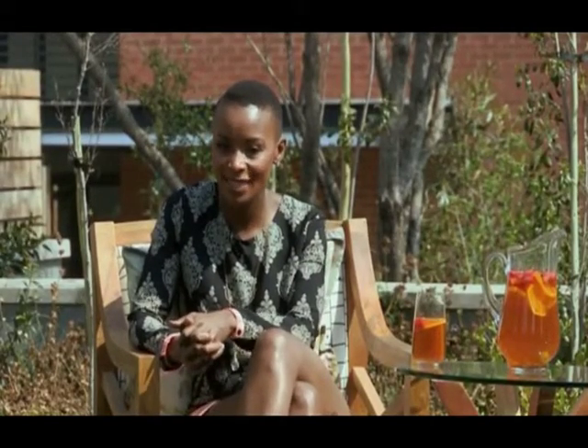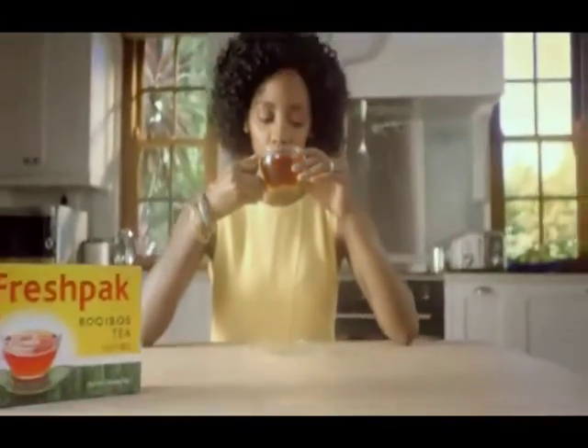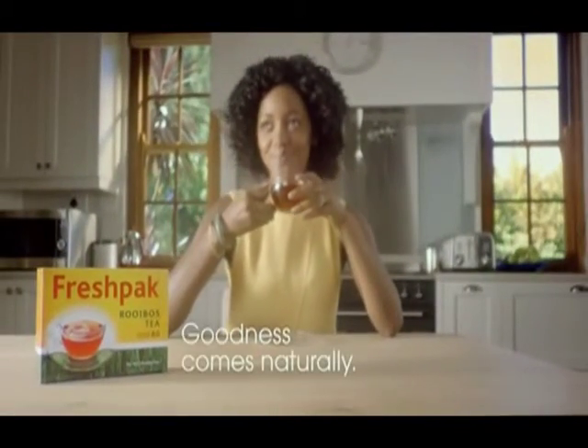Very interesting — thank you. Some great tips and ideas to keep baby occupied and busy. Until next week, keep well with the natural goodness of Fresh Pack rooibos. Fresh Pack rooibos — comes naturally.